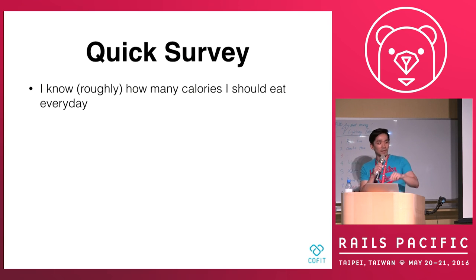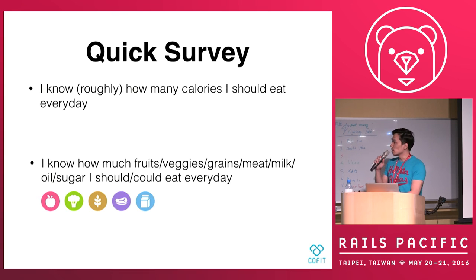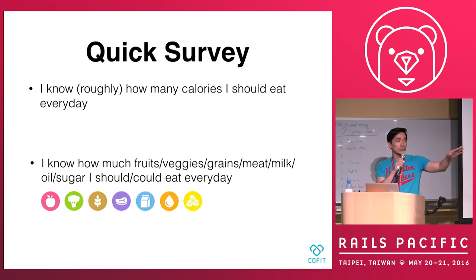Okay. Not surprised. The second one is more difficult: how many foods — veggies, grains, portions — do you know? We can talk later.